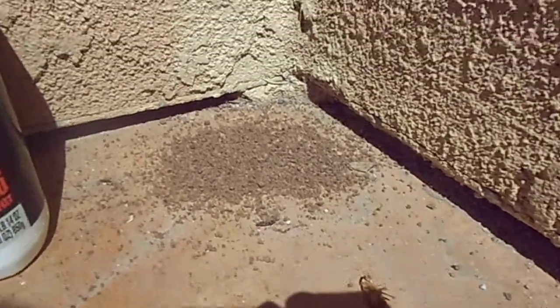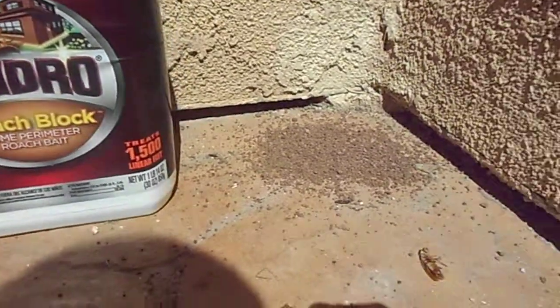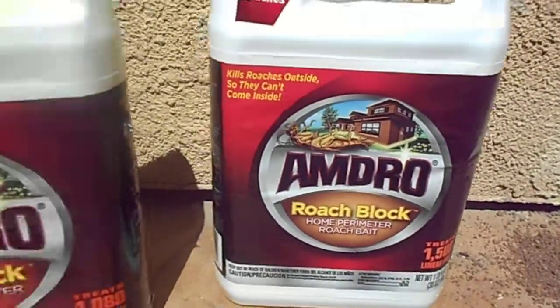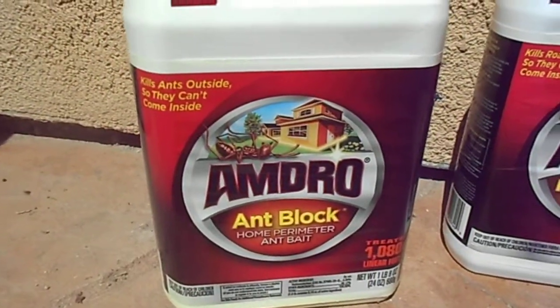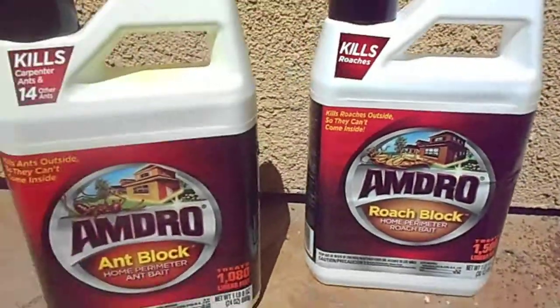This was overnight. You just put it in spots — I put it all over my garage and they're dead all over the place. So both these products I would recommend: the Amdro Ant Block and the Amdro Roach Block. Works for me. Good luck and God bless.